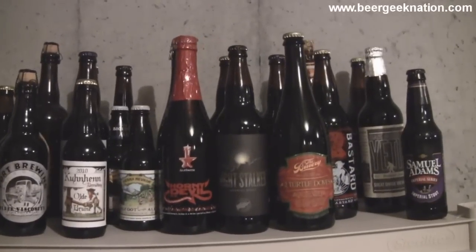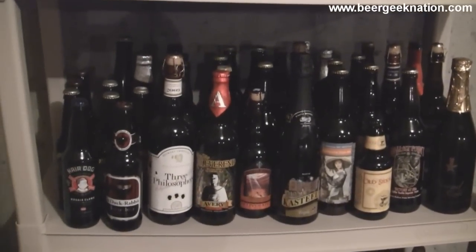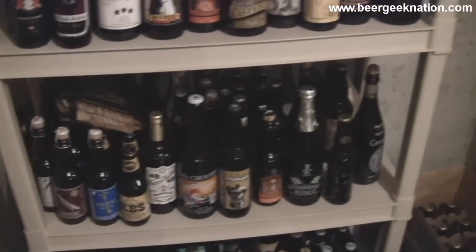Hey guys, what is up? Welcome to Beer Geek Nation, I'm your host Chris. I wanted to do a second beer cellar video — it's grown significantly since the last one I did, so I got a couple of requests to do another one, so this is it.